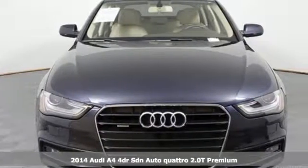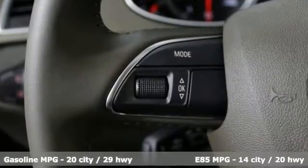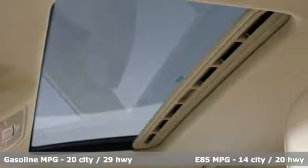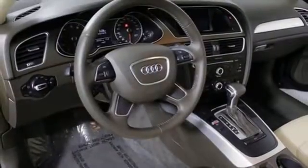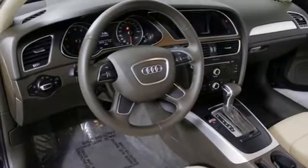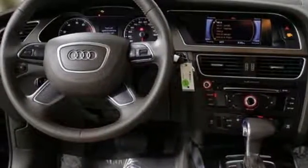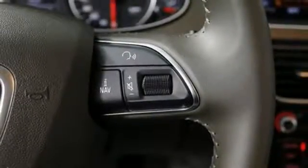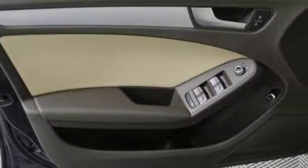It boasts an impressive list of features like these: external memory control, power heated mirrors, leather bucket seats, driver and passenger front and seat mounted airbags, Bluetooth, manual tilting steering column, automatic transmission, express open and close sliding and tilting sunroof, quattro four-wheel drive with traction control and intercooled turbo inline four-cylinder engine.